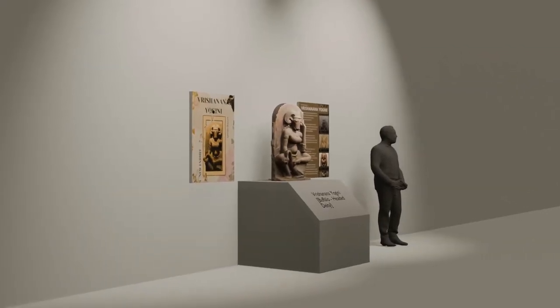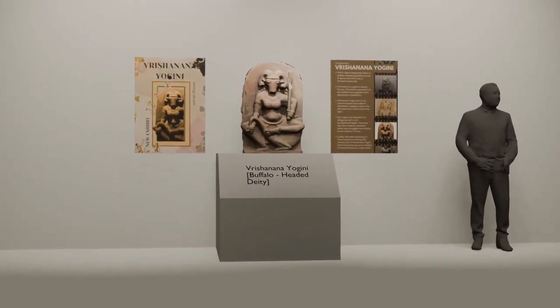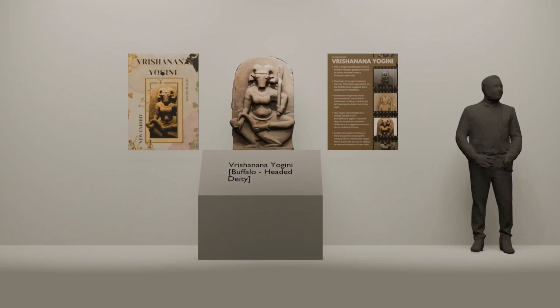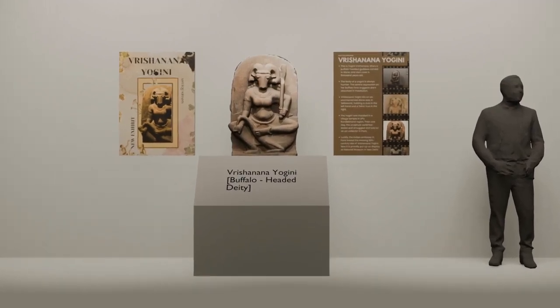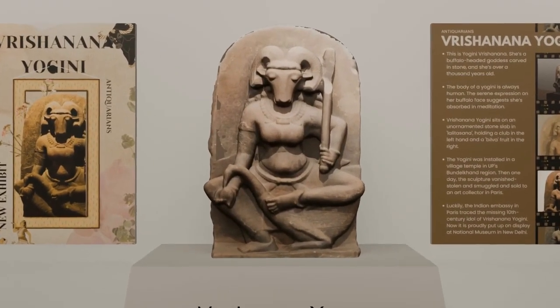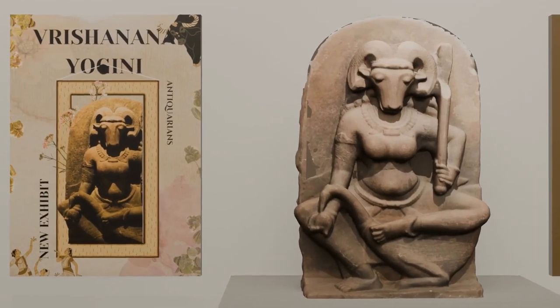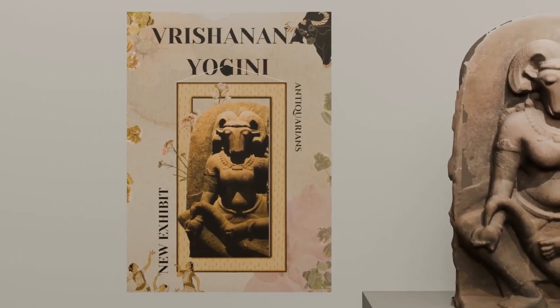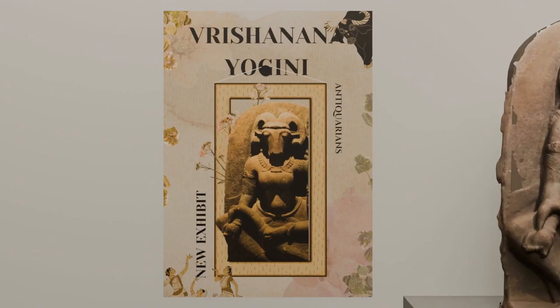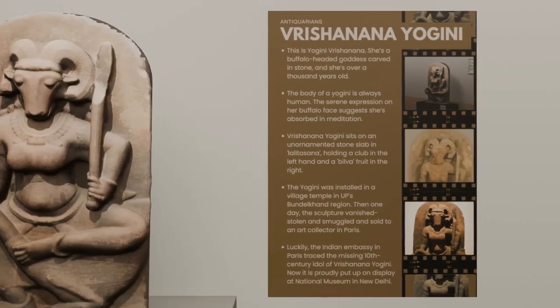This artifact of the Vrishanana Yogini, or the Buffalo-headed Yogini, is presented by team the Antiquitarians from Mayur School, Noida. This sculpture traces its origin approximately to the 10th century CE and belongs to a group of 20 Yogini sculptures that were a part of the Lokhari temple in Uttar Pradesh. The Yogini tradition is said to have stemmed from village cult goddesses before it was incorporated within the practice of Tantra. A very common aspect observed in the Yogini tradition is that of depicting the Yoginis with heads of various animals.